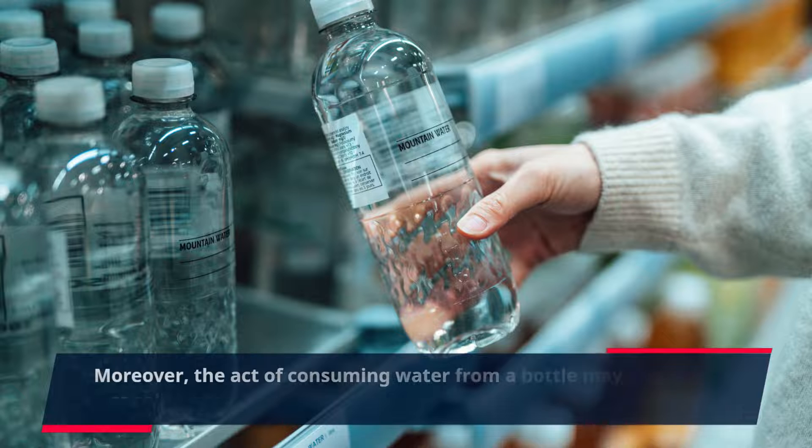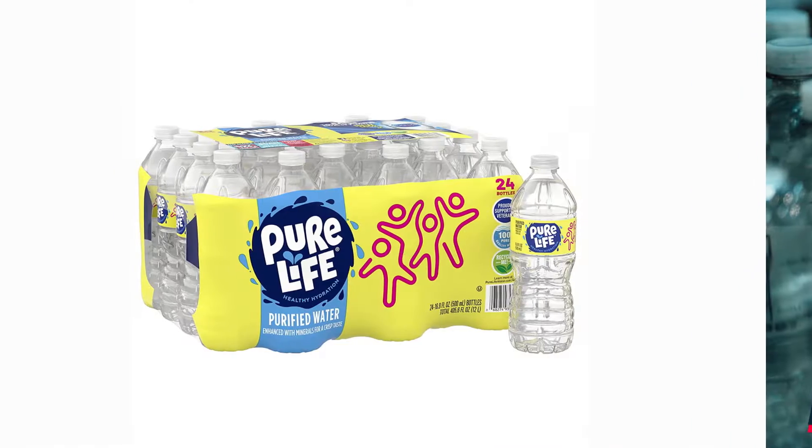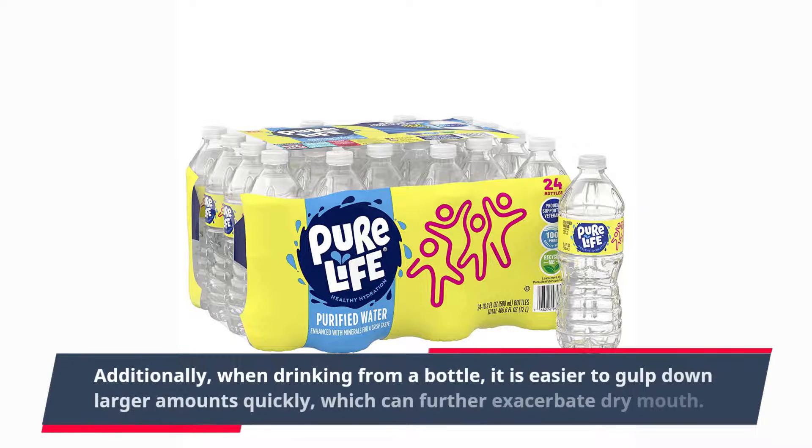Moreover, the act of consuming water from a bottle may promote less saliva production compared to drinking from a glass or tap. Additionally, when drinking from a bottle, it is easier to gulp down larger amounts quickly, which can further exacerbate dry mouth.